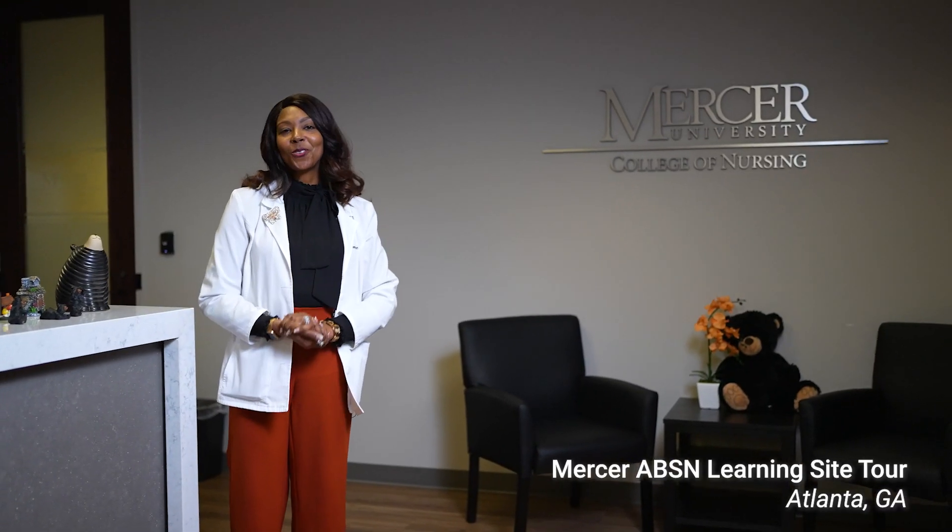Hello and welcome to the Georgia Baptist College of Nursing of Mercer University's Accelerated BSN TRAC program. I'm excited to show you around. Let's get started.